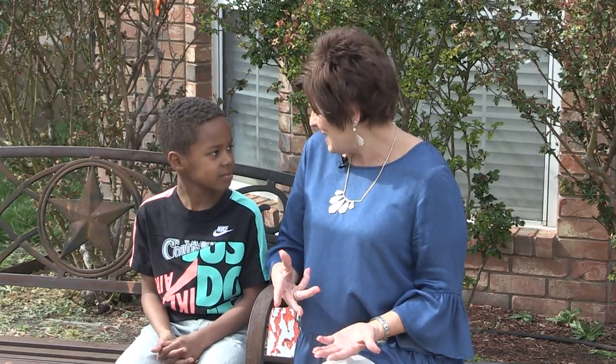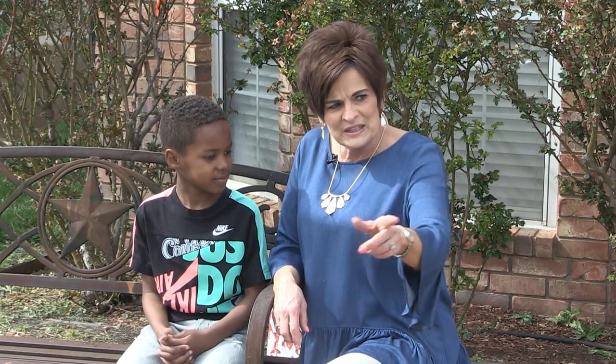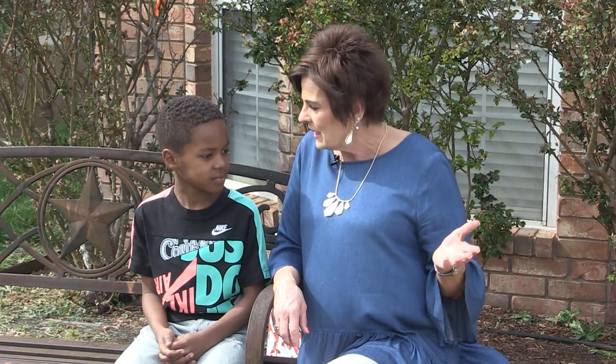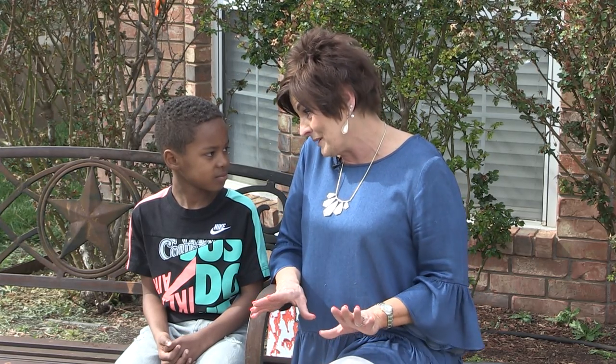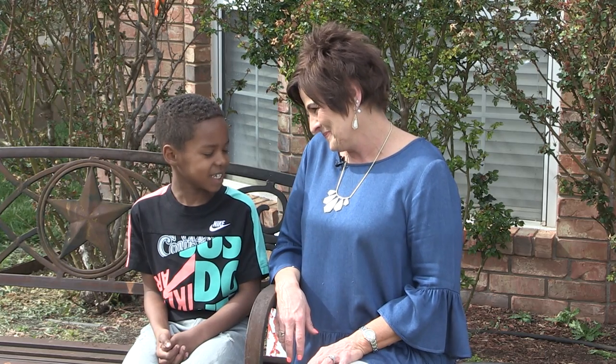Teaspoon, you know what I love about your house? I love this big circle drive that you get to play on and the cul-de-sac. It is the best place for a kid to play, and besides all that I love the inside too. So you've got it made inside and outside. You've got a great house, don't you? Yes, ma'am.